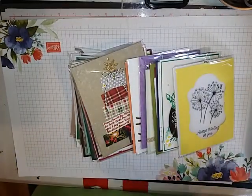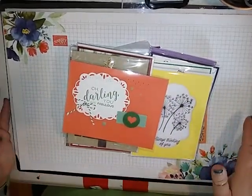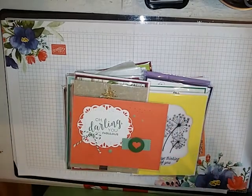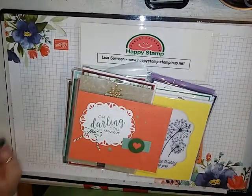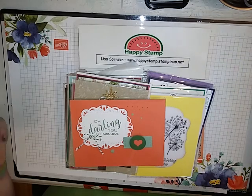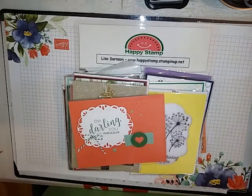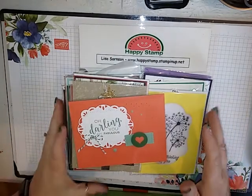I believe I got 30 swaps, so let's go ahead and run through these. We were kind of throwing around ideas about what we wanted to swap — do we want to swap out of the holiday catalog or the main catalog? Most of us felt we should swap out of the main catalog because the holiday catalog is going away shortly. So most of these are out of the main catalog, not all of them. The only restriction was you had to use current product.